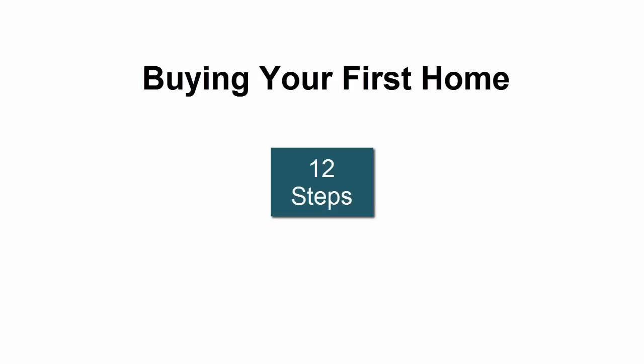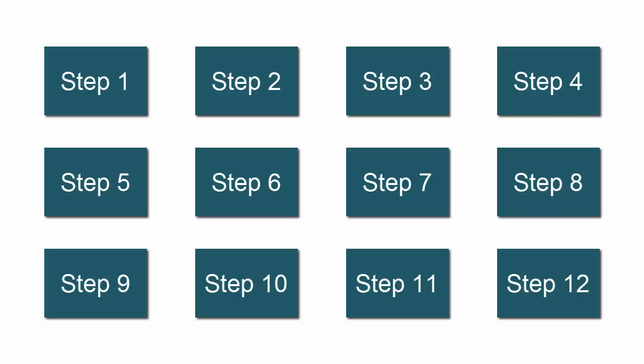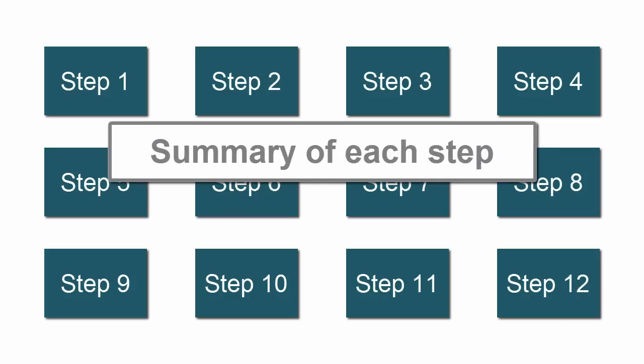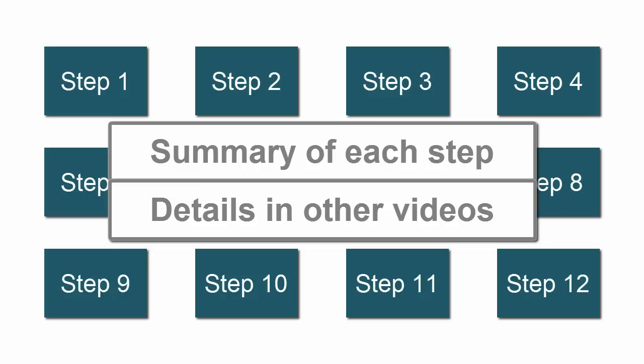In the next few minutes, we'll outline 12 steps for buying your first home. As important as the steps is the order in which they are executed. This step-by-step process will save time, minimize stress, and increase your chances of getting the best house for your money. In this video, we'll summarize each step, and in subsequent videos from the Home Buyer Channel, we'll cover each of them in more detail.